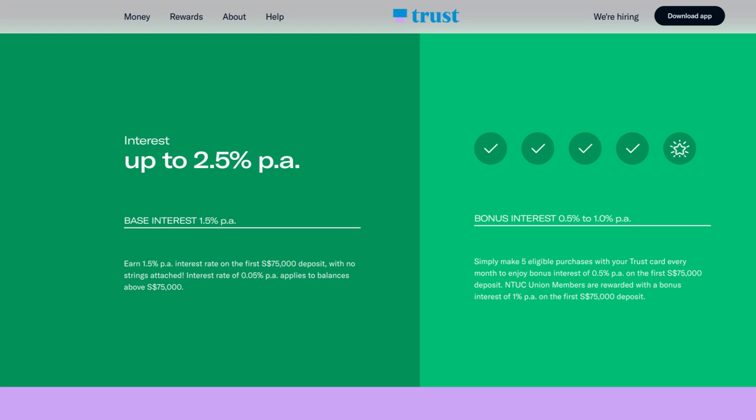Trust Bank is great because you only need to pay the credit card bill like every other credit card when the statement is due, even for your overseas expenditure. The debit card is only available if you sign up for their savings account. With the savings account, they are giving you up to 2.5%, with a 1.5% base minimum. You don't have to do anything extra — just put your money there and you'll earn 1.5% per annum on your first $75,000.